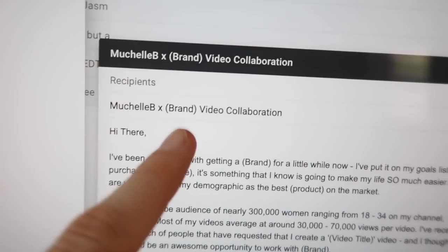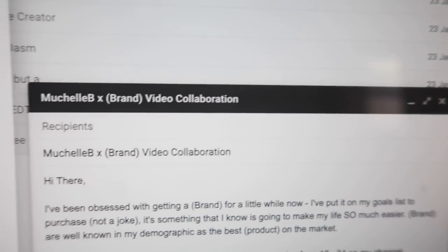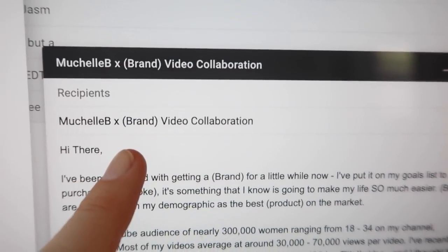Once your list is ready, it is time to craft your pitch. I'll walk you through step by step what I am doing to craft my emails. First, you want to write your subject line. My subject line is nothing at all fancy. If you can think of a little quip or something, definitely put that in there, but this is what I've stuck with.